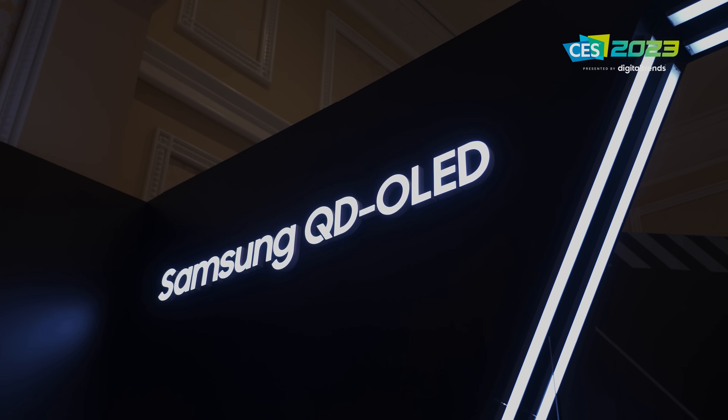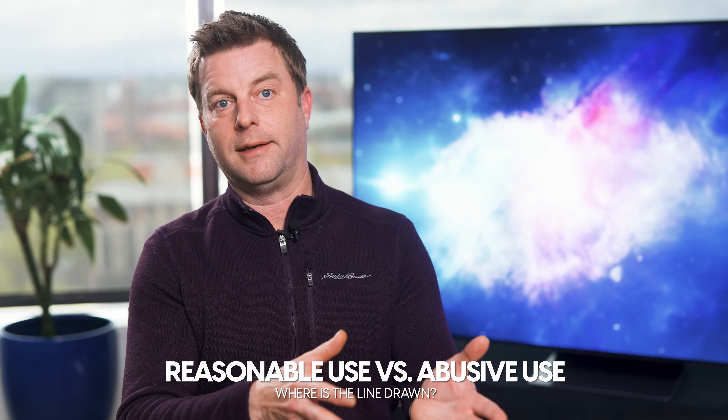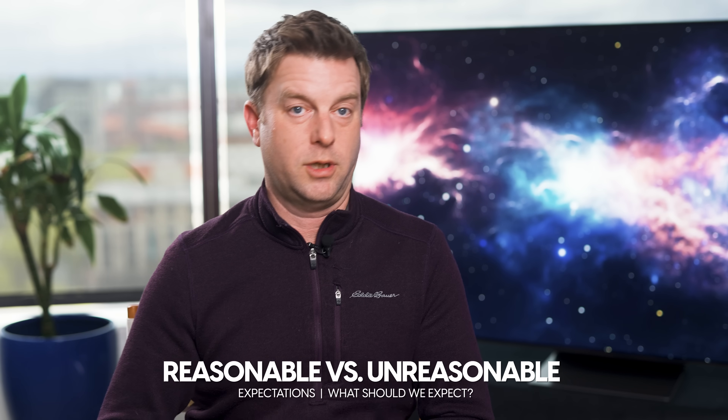It is my position, my personal opinion, that expecting any piece of technology to do whatever you want without any risk of consequence is unreasonable. Furthermore, the idea that TV manufacturers should have to warranty their products against any failure, no matter the cause, is also totally unreasonable. There is such a thing as extenuating circumstances — we have to discern between reasonable use and abusive use, and between reasonable expectations and unreasonable expectations.